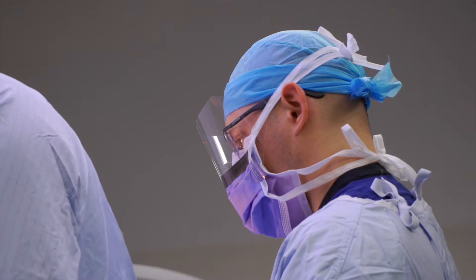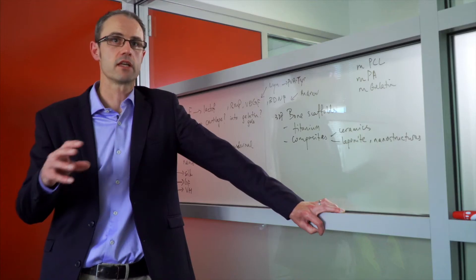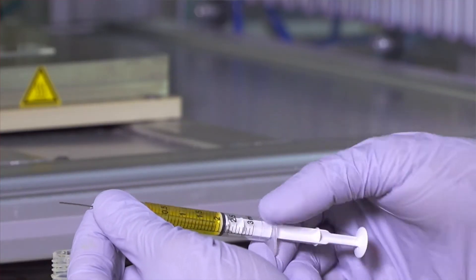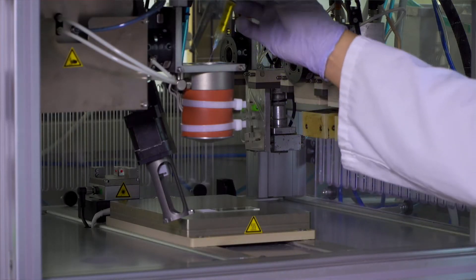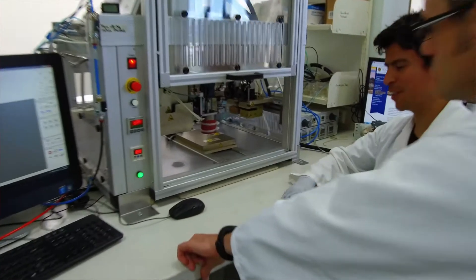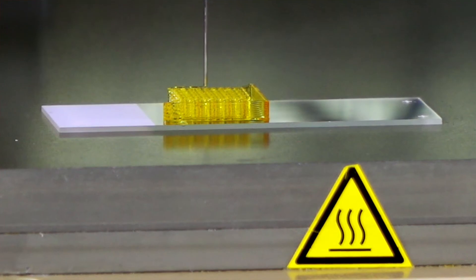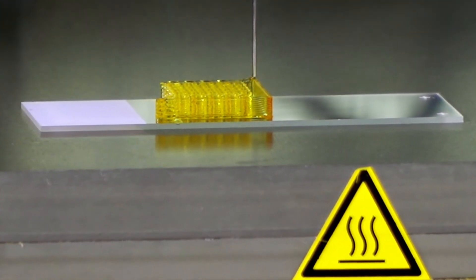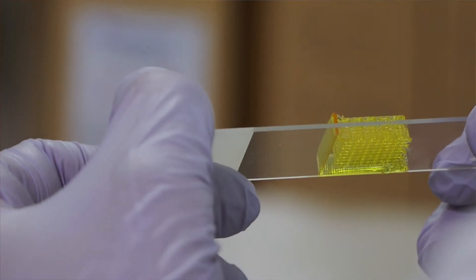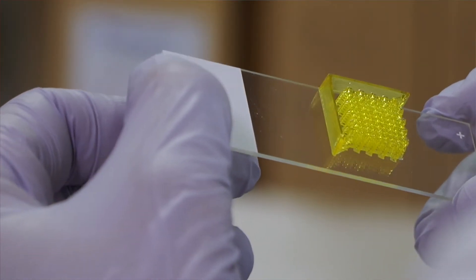Our vision is that the surgery of the future will have 3D printers either in surgery or adjacent to surgery. Rather than getting a total joint replacement for your knee, we'll be able to take your cells, 3D print a solution or a new piece of tissue — a neo-tissue — which would be implanted back into that damaged region or area.